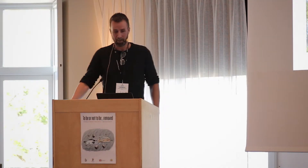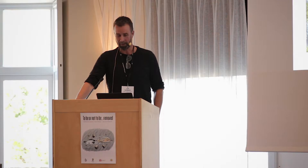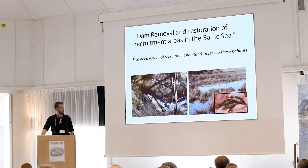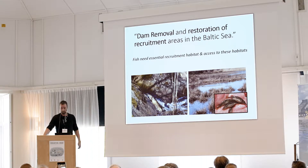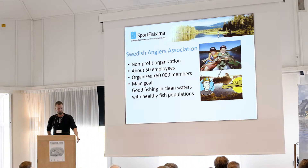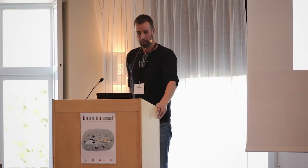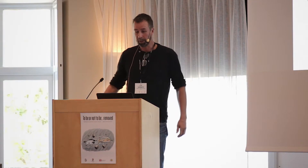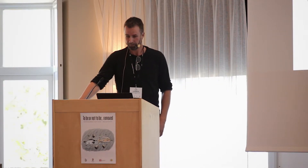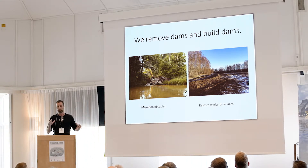It's an honor to be here to talk about our work. There's a lot of focus on fish and their need to access habitats. I work for the Swedish Angler Association, or Sportfiskarna in Swedish. It's a non-profit organization with about 50 employees and around 60,000 members. Our main goal is good fishing in clean waters with healthy fish populations, and we do a lot of different work along the Baltic coast.